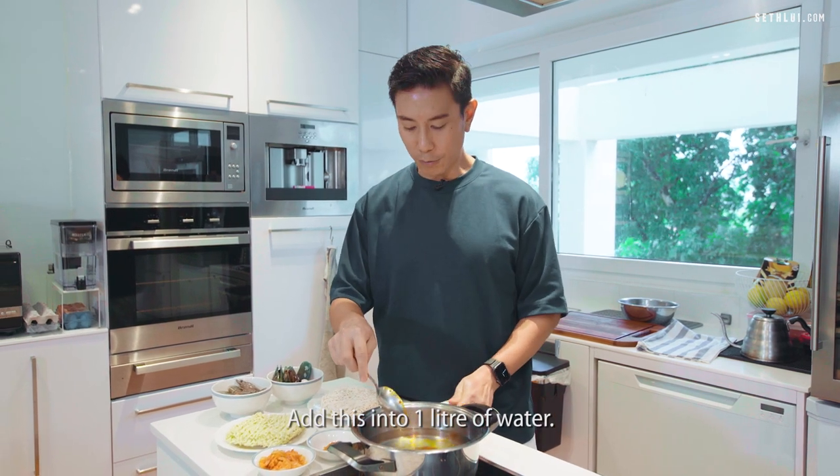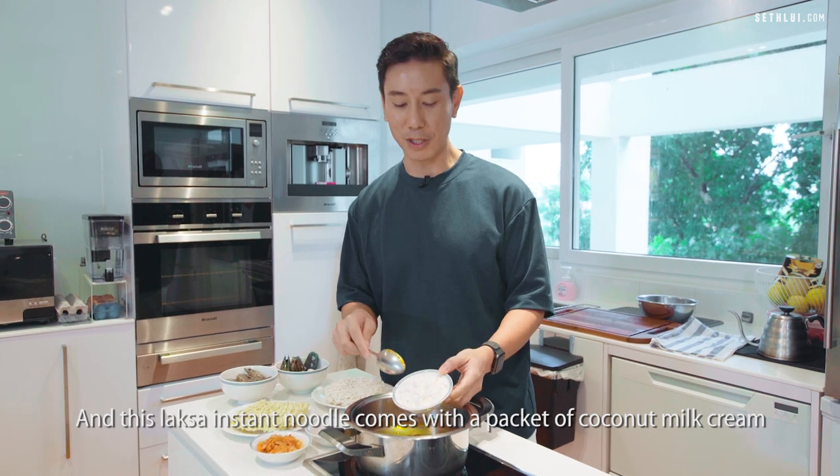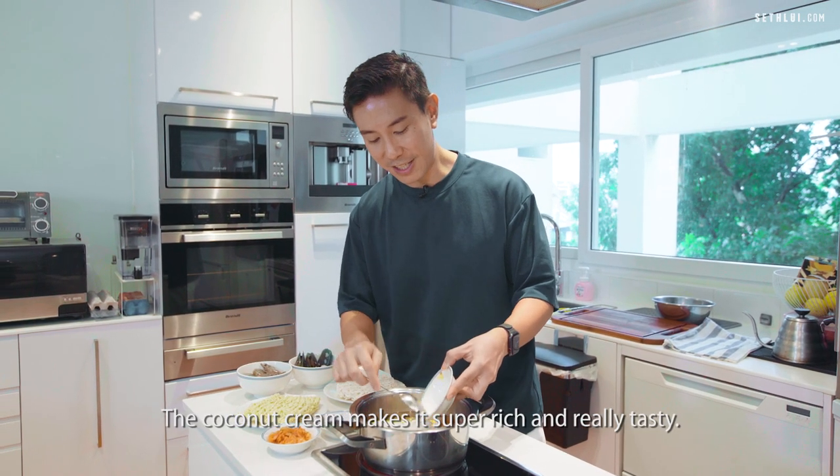Add this into one liter of water. This Laksa instant noodle comes with a packet of coconut milk cream. I really like that — the coconut cream makes it super rich and really tasty.